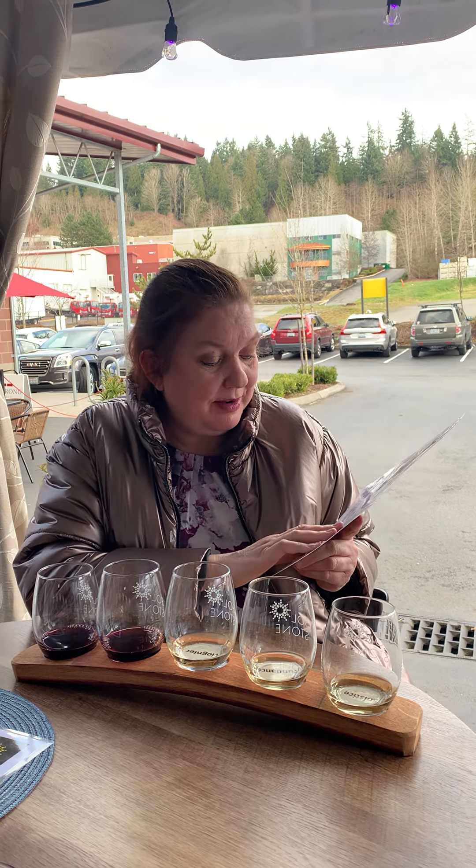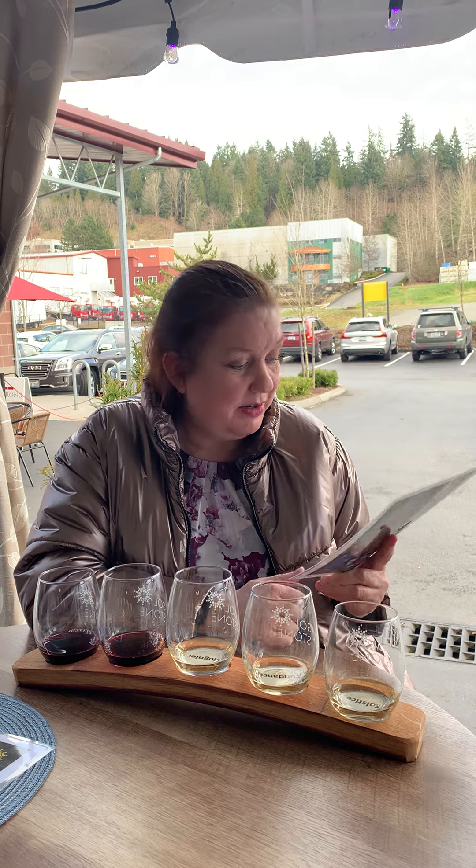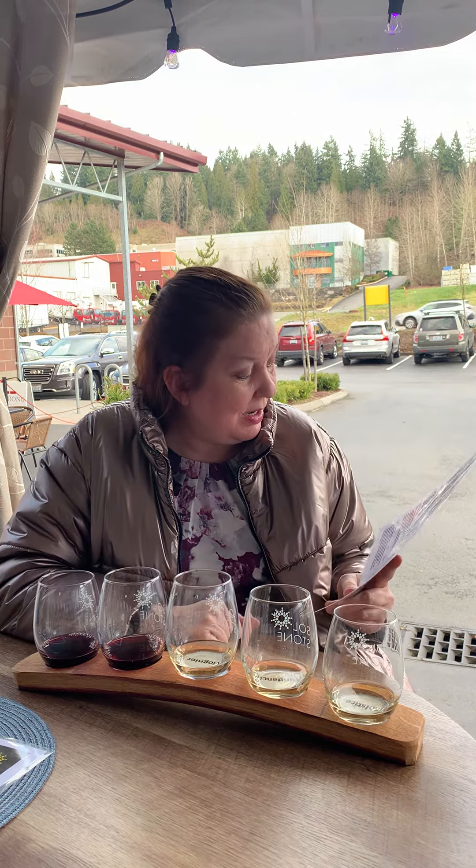Katie's also going to try the Grateful Red and the Grenache. There's also a Syrah on the menu but I'm not the biggest Syrah fan, so I didn't want to waste a tasting on it.